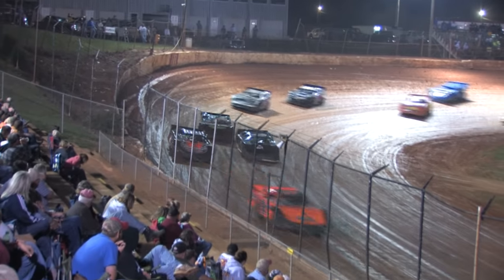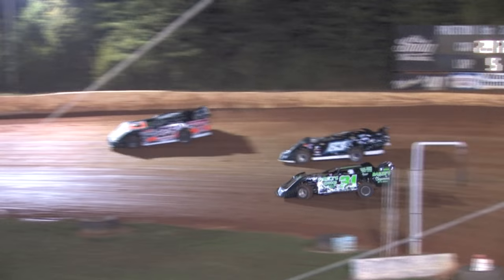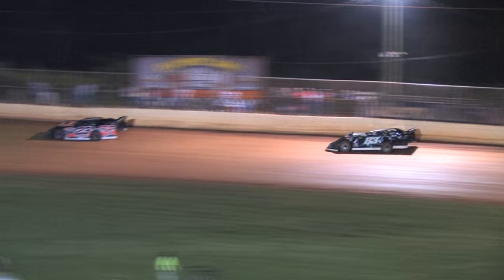Diving underneath for third spot, the 83 of Shane Roberts, getting around the 31 of Siegel. That's going to allow the 29 of Ballinger to build up a three car length lead over the 23 of Lane Clifton.